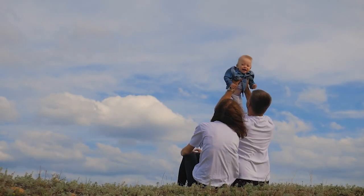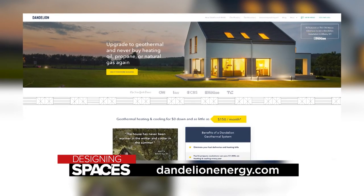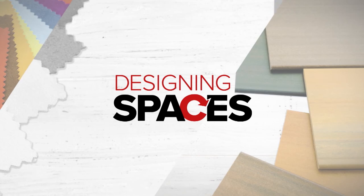It's time to save money and save the environment with a geothermal system from Dandelion Energy. Visit their website at DandelionEnergy.com, or watch this segment again at DesigningSpaces.tv for more information.